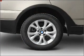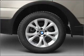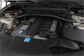Stand out from the crowd with premium wheels. The anti-lock braking system will help deliver you safely to your destination. The sunroof lets fresh air in and memory settings make for a more comfortable ride.